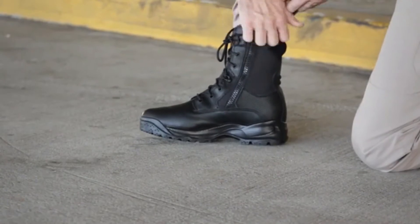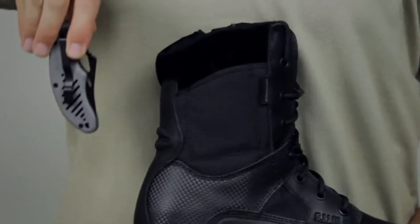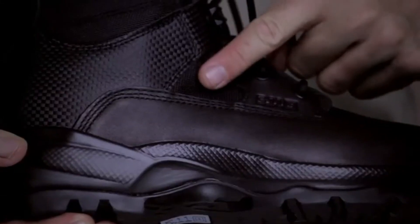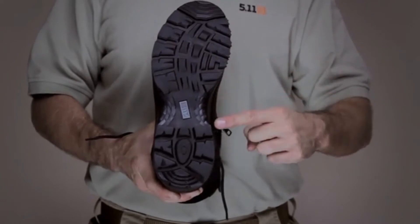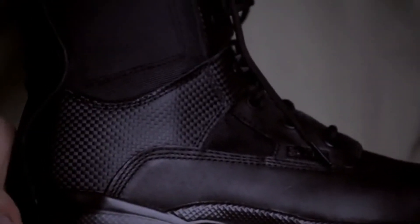Integrated side-zip entry allows quick on and off, and a hidden pocket at the ankle adds tactical utility, while a moisture-wicking antibacterial lining and mesh vents provide breathable comfort. An oil-resistant no-squeak sole ensures stealth and traction, and a semi-rigid heel-and-toe reinforcement maximizes protection and provides a stable stance. The ATAC Storm also has a waterproof design to protect against blood-borne pathogens.